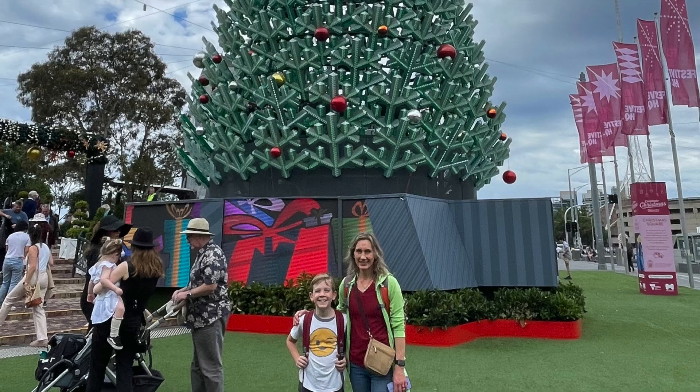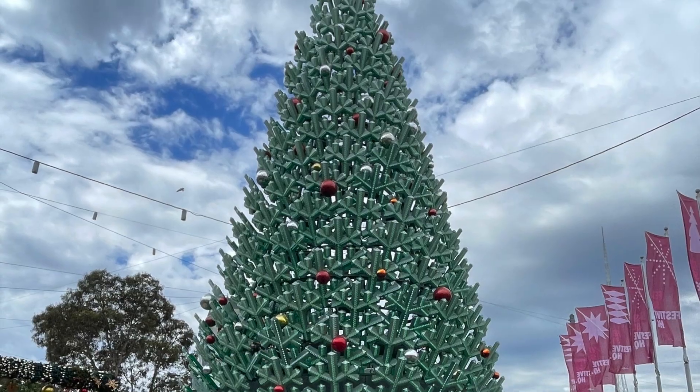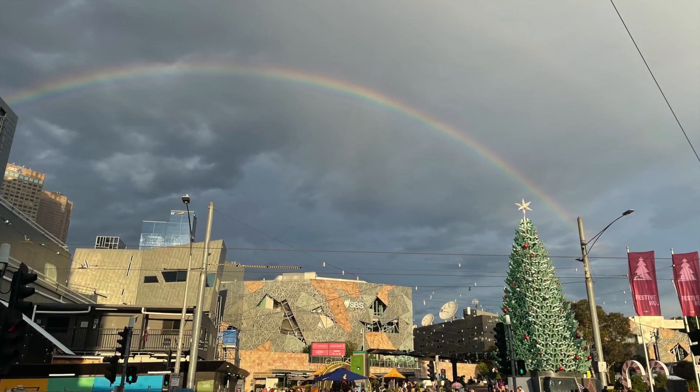This is the end of the escalator. Melbourne was decorated for Christmas. It was cool to walk around and see Christmas decorations without having to wear a heavy coat.